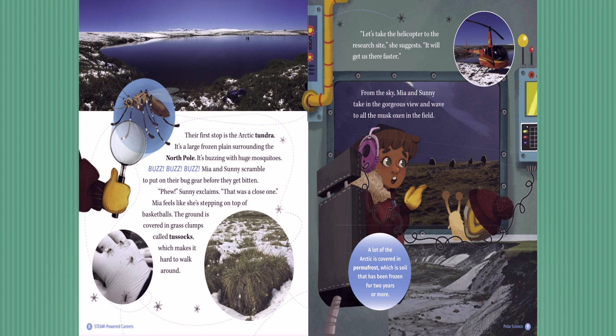Their first stop is the Arctic Tundra — a large frozen plain surrounding the North Pole. It's buzzing with huge mosquitoes. Mia and Sunny scramble to put on their bug gear before they get bitten. Sunny exclaims, 'That was a close one!' Mia feels like she's stepping on top of basketballs. The ground is covered in grass clumps called tussocks, which makes it hard to walk around. 'Let's take the helicopter to the research site,' she suggests. 'It'll get us there faster.' From the sky, Mia and Sunny take in the gorgeous view and wave to all the musk oxen in the field.